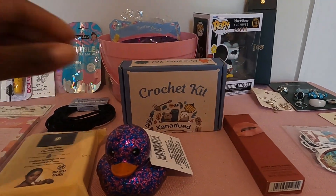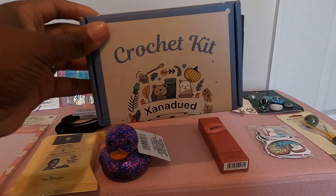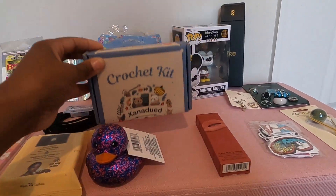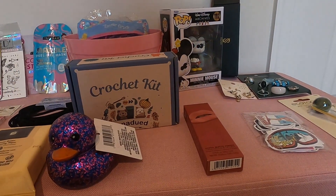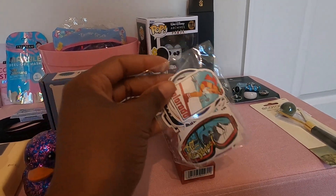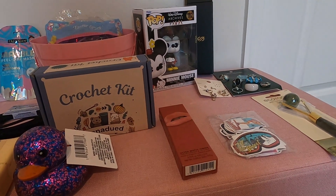From Amazon, I picked up this crochet kit. She doesn't know how to crochet yet, but she's been asking about it and I thought it could be a good little hobby for her. I also got this pack of travel-themed stickers, but she likes to put them on her iPad and laptop and things like that.